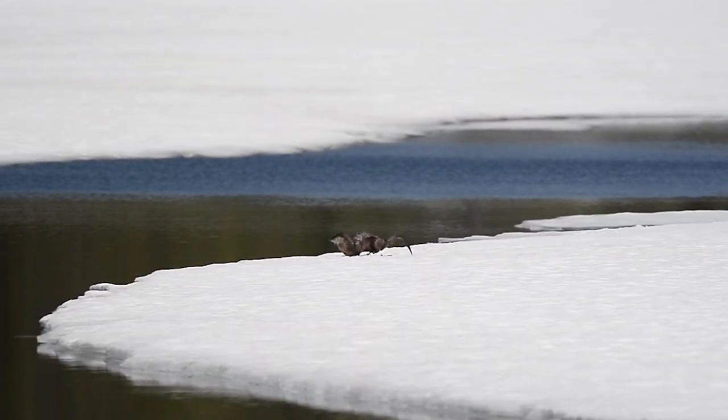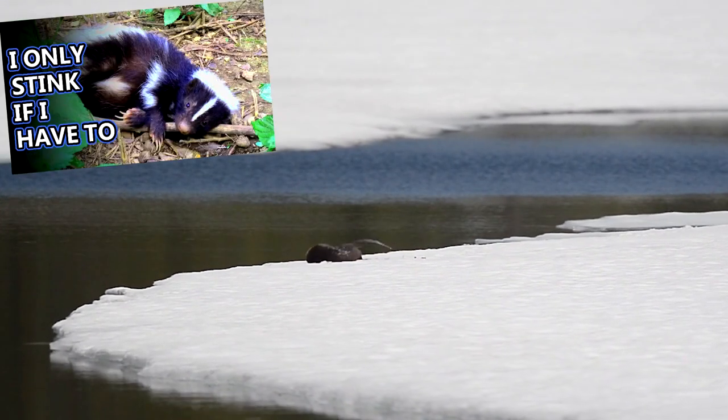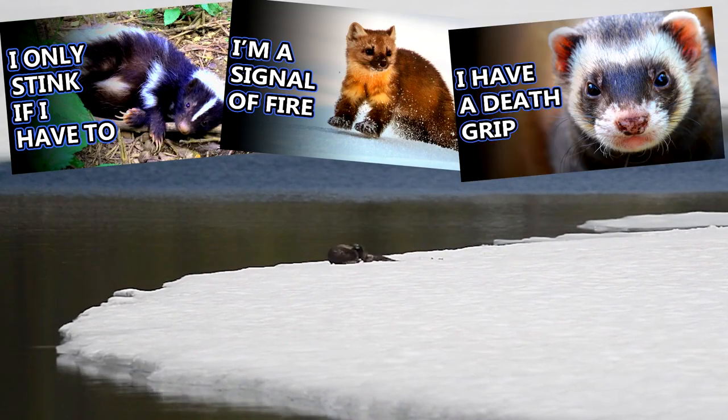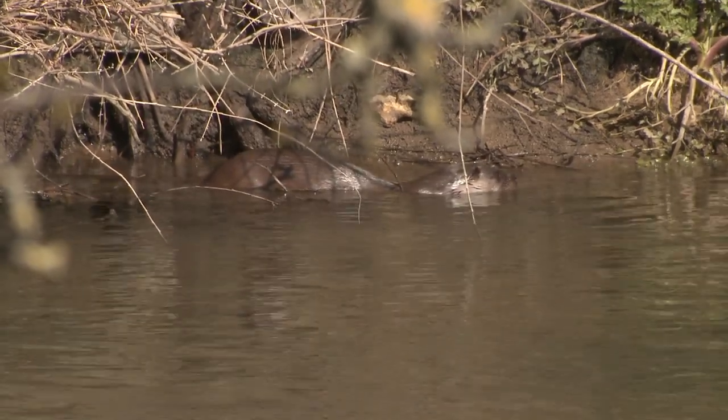Otters are part of the mustelids, which is a family of carnivorous mammals that includes animals like skunks, martens, and ferrets, among others. While most otters require a permanent source of water to survive,